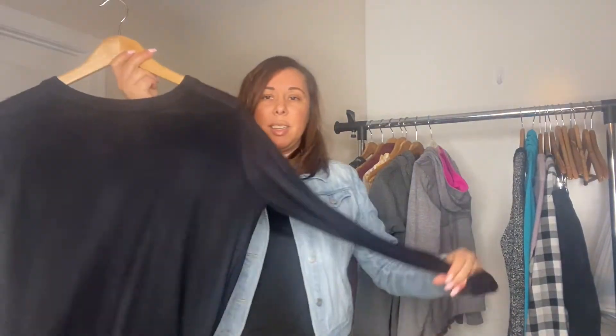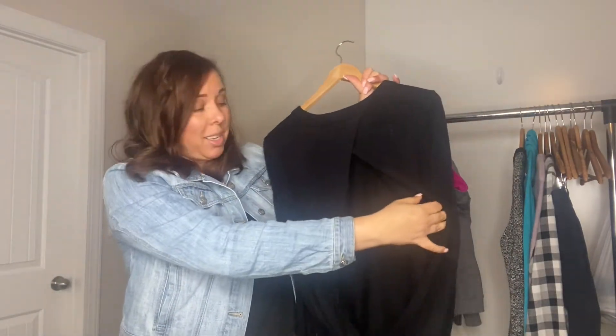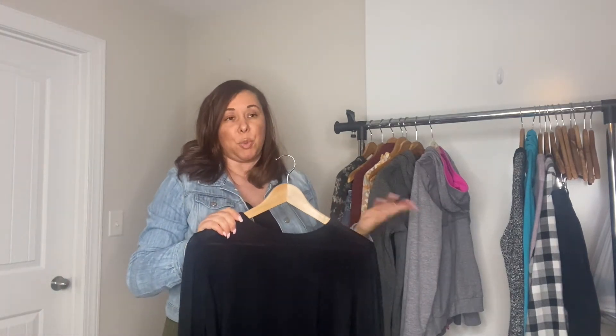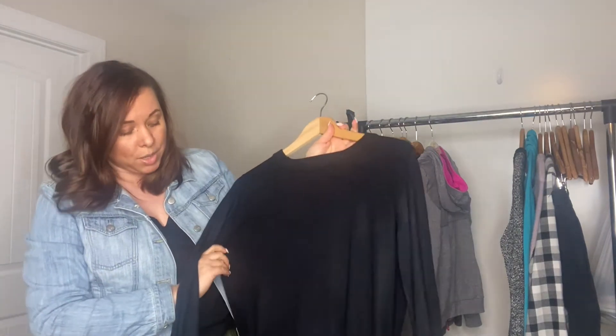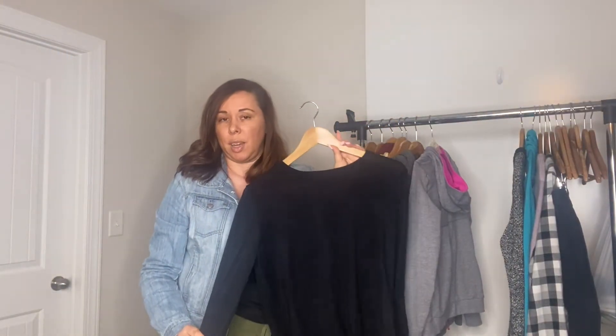Another Lululemon find is this sweater, and it has this really sexy open back. I can see someone wearing a really cute sports bra under this on the way to the gym — take this sweater off while you're there, work out, and then put it back on, especially when you're transitioning out of cooler weather into spring. It did not have the pull tag, so I did have to measure it to find the size. It has the metal Lululemon tag. I'm expecting to get about $40 to $50 for this.